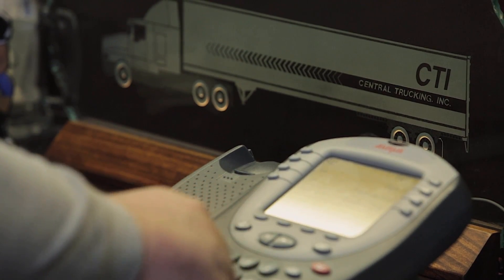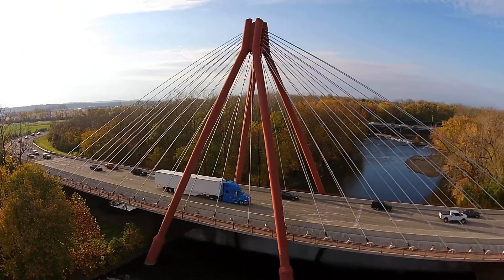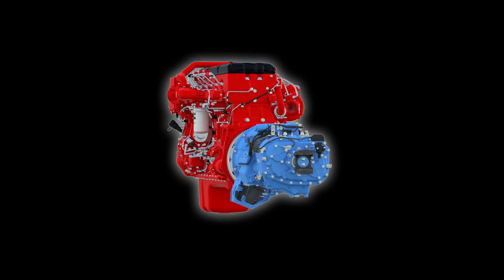By the time we cycle through another three years, we will actually get more money back for having the automatics. If a driver will just get in a truck and spend a couple weeks with it, they really don't want to go back to a stick shift. Spec the Smart Advantage Powertrain for your fleet and take advantage of two powerhouses working together to create one great powertrain.